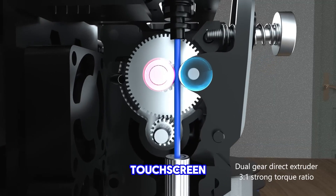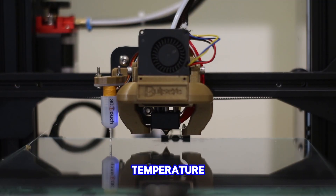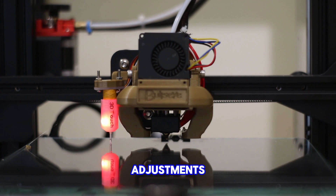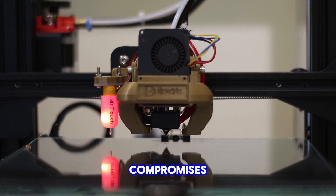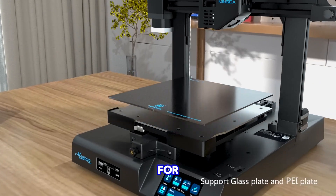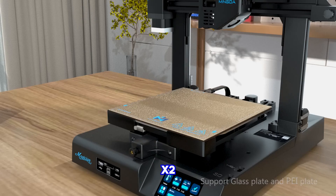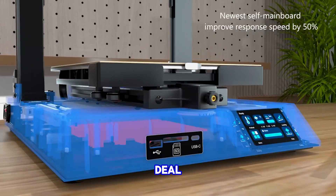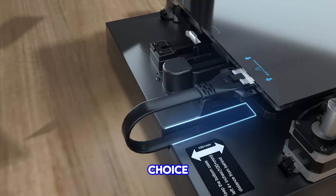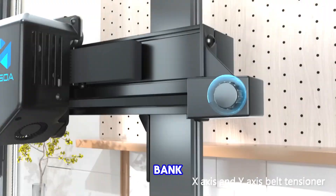The touchscreen LCD displays essential information like hot-end temperature and provides user-friendly adjustments. While there are compromises such as limited nozzle options and the need for fine-tuning for optimal print quality, the Mingda Magician X2 presents an outstanding deal considering its affordability. It's a fantastic choice for those entering the world of 3D printing without breaking the bank.